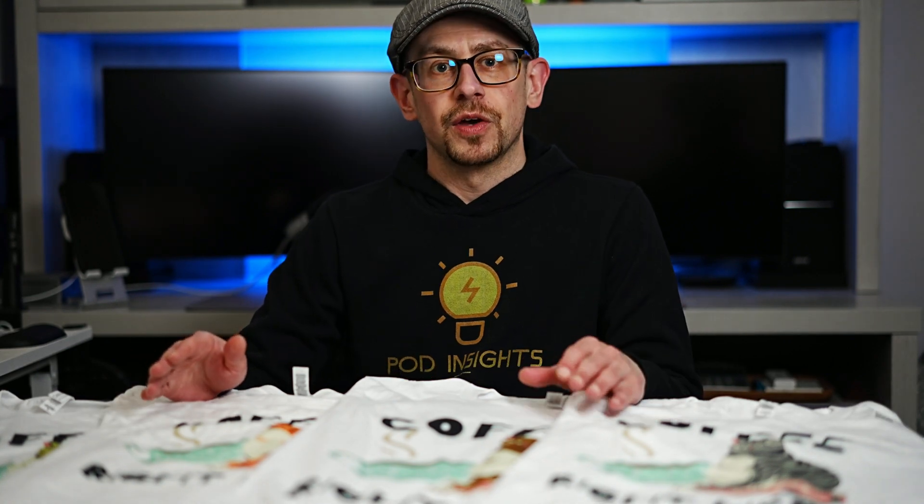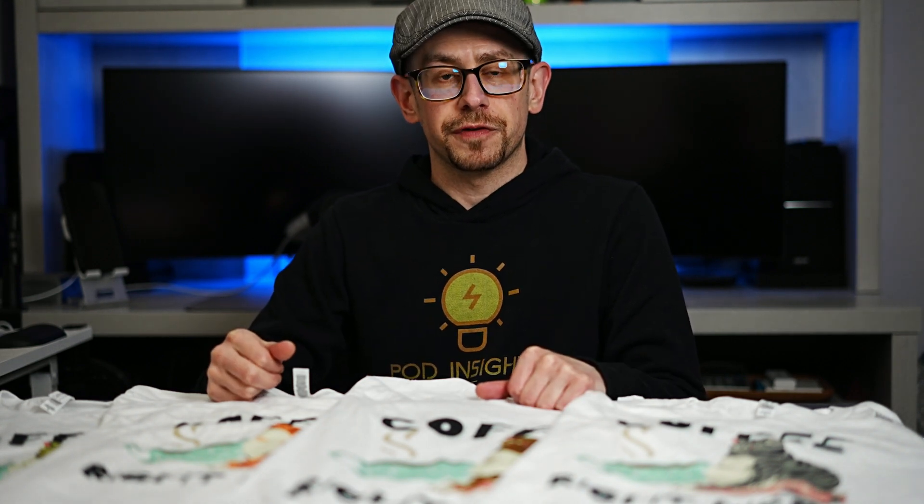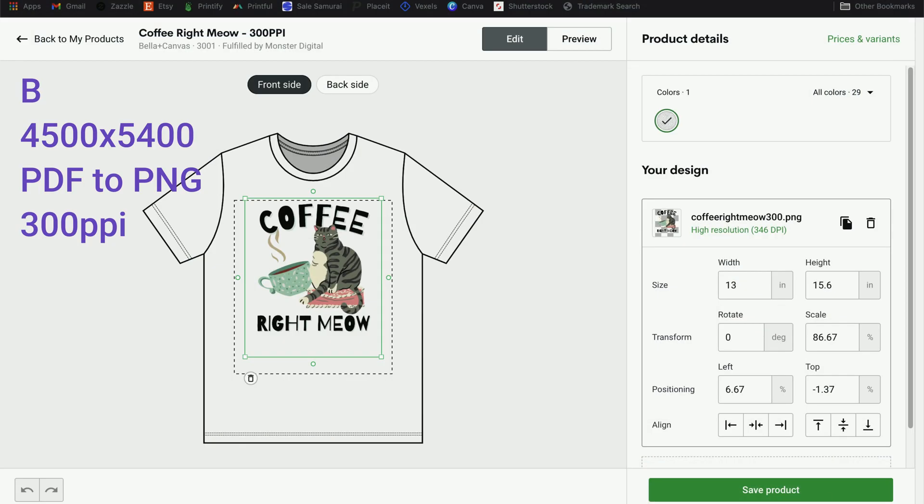T-shirt A was a print file made to Printify's recommended dimensions of the print area — 4,500 by 5,100 pixels — and it was exported directly out of Canva as a transparent PNG file at 96 pixels per inch. T-shirt B is a print file exported from Canva as a print PDF at 300 pixels per inch. However, it's a PDF file, so I brought that into Photoshop, deleted the white background, and then exported it as a transparent PNG without altering the dimensions. The file dimensions for that one were the Amazon Merch standard 4,500 by 5,400.